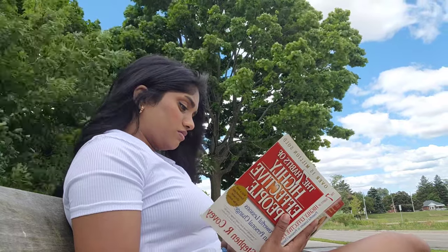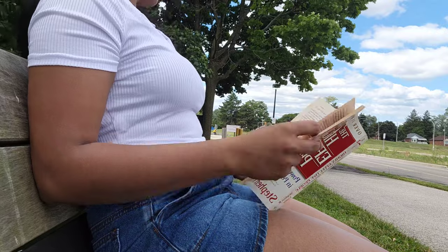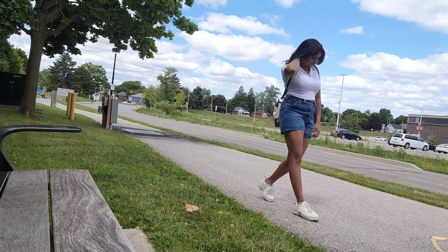I also changed the skirt to denim shorts just to be more comfortable, but this outfit works as well.